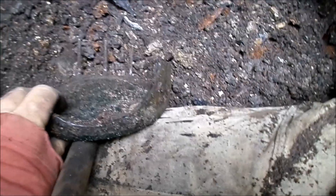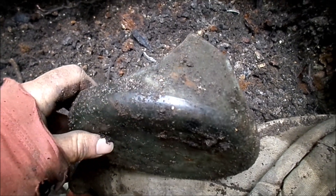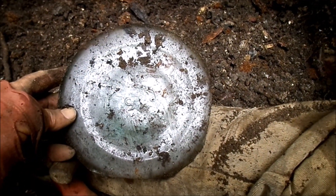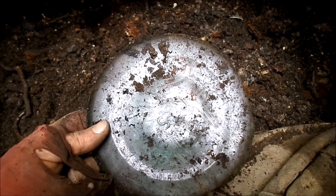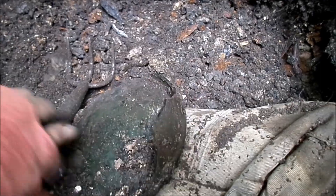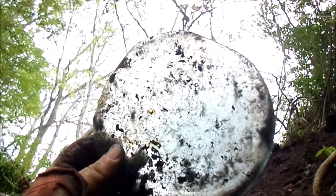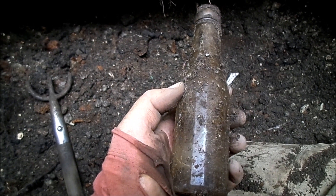Found a nice shard blown in a mold — aqua, some kind of water bottle. Thought it might hold two gallons, but it's actually a one-gallon. The fact that it's blown in the mold might make it worth bringing home, maybe useful for chipping out some arrowheads.